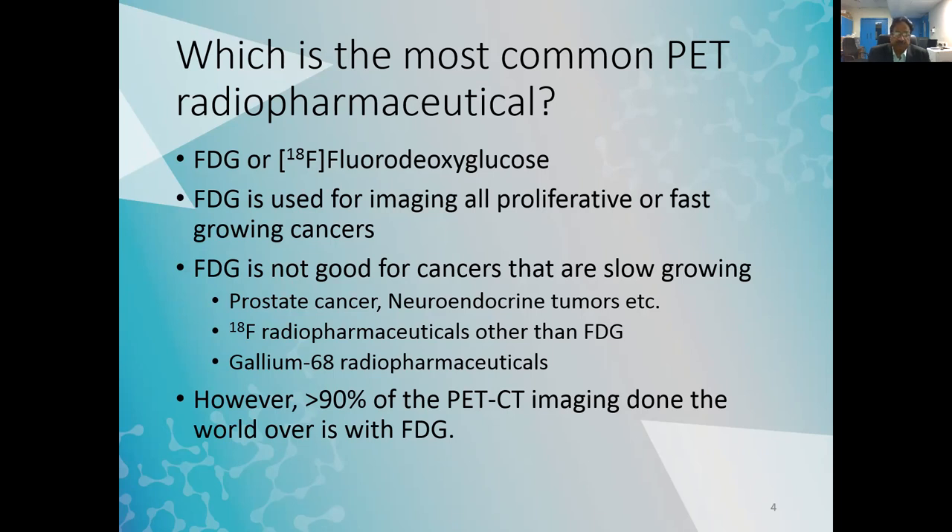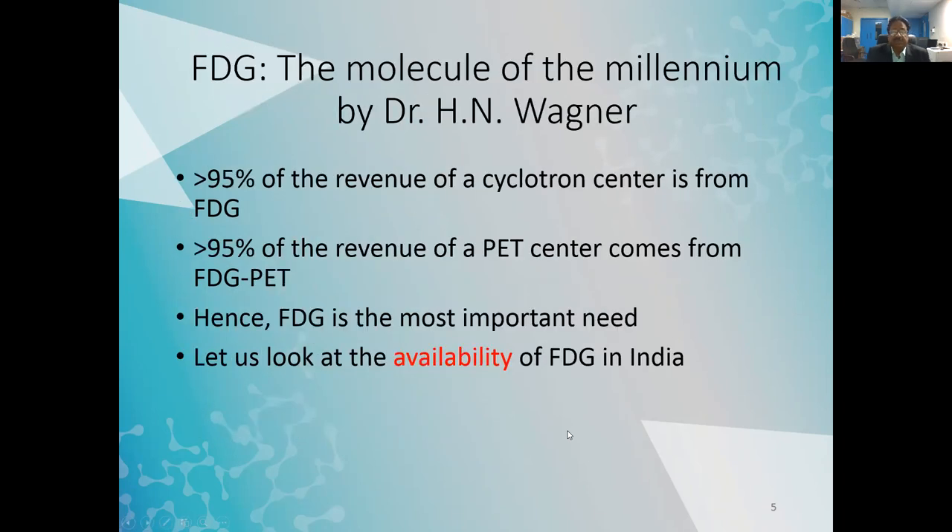We also need gallium-68 radiopharmaceuticals. But if you look at a PET center, more than 90–95% of PET-CT imaging — not only in India but worldwide — is with this single radiopharmaceutical called FDG. FDG was called the Molecule of the Millennium by Dr. H.N. Wagner, considered the father of nuclear medicine. 95% of the revenue of a cyclotron center and a PET center comes from FDG, making it the most important need.